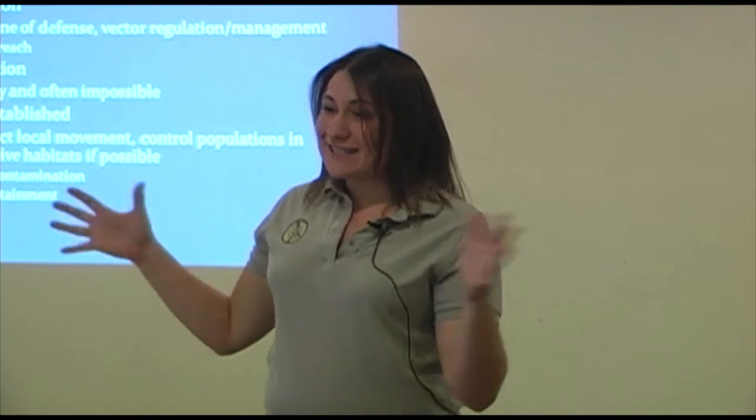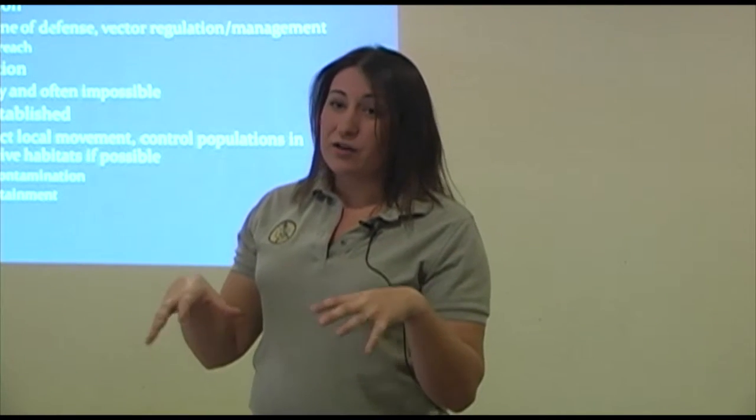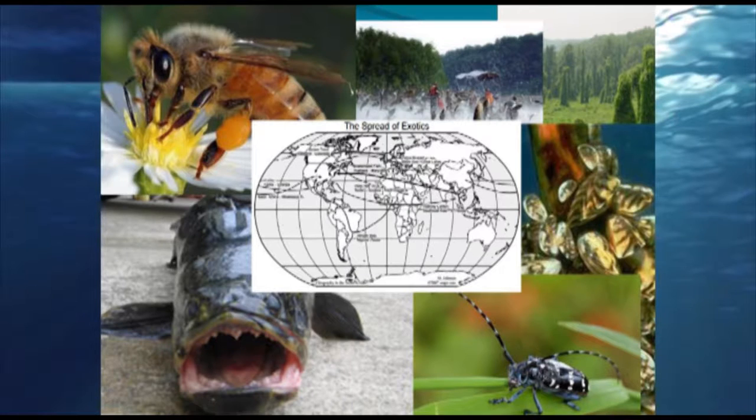Once they're established, we want to contain what we have where we are. Lake Havasu is considered a containment lake — we want to keep the quagga mussels here, keep our weeds here, and not let them spread somewhere else. Likewise, we want other places to contain what they have. We are constantly spreading these things — bees, fish from Asia, beetles. Whether through shipping or recreation, we're transporting lots of non-natives across this country.